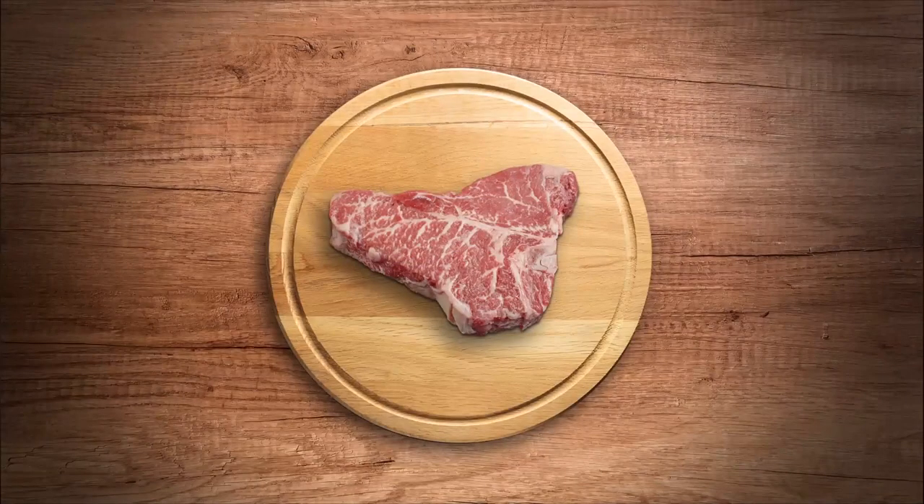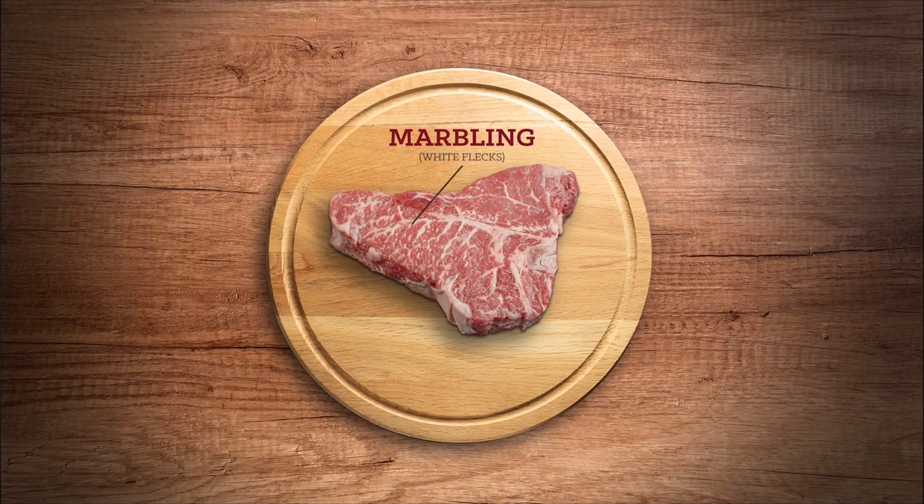We also closely examine the marbling in every cut of beef, because those tiny white flecks are what give it its mouth-watering flavor. We want to make certain they are numerous and evenly distributed so that they melt during cooking. That way, your first bite is as delicious as your last.